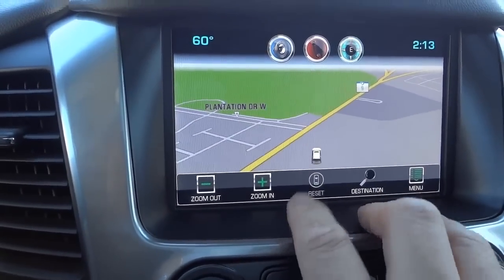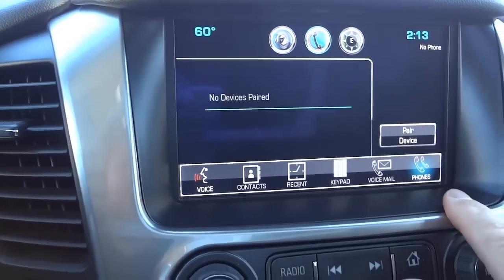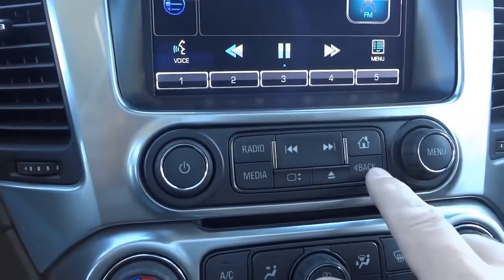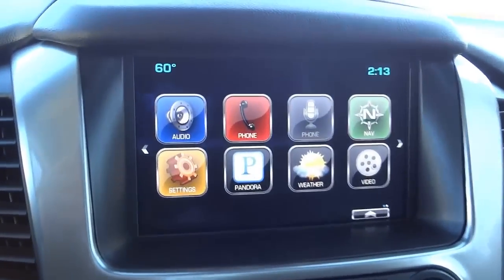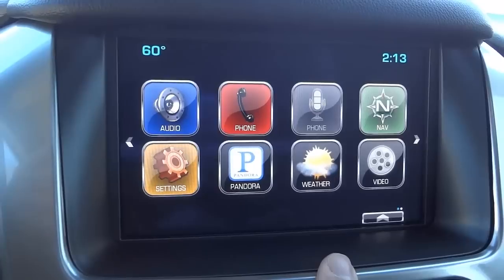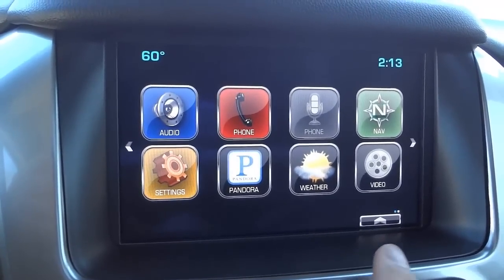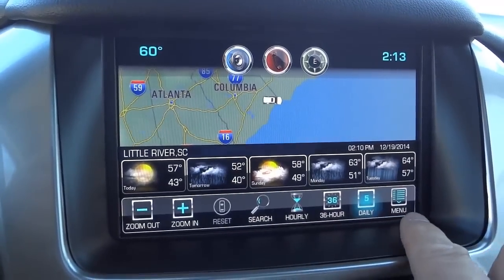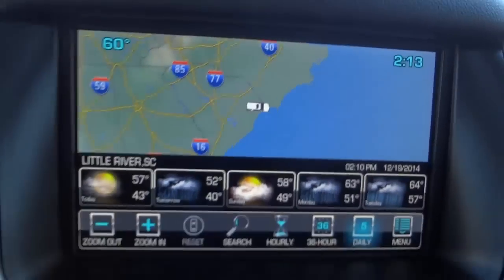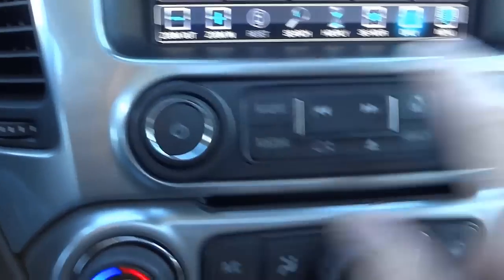You can enter an address and destination in the navigation. Pressing the phone button lets you access contacts once your phone is paired. Here's your radio, and there's a home button showing all the icons — you've got Pandora and even weather, which shows a three-day, six-day, or weekly forecast with a weather map and a little Suburban showing your location. And this is your volume control for the radio.